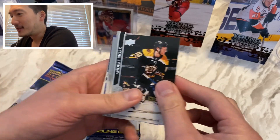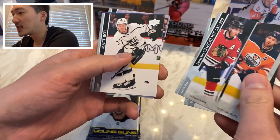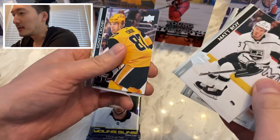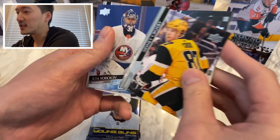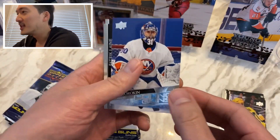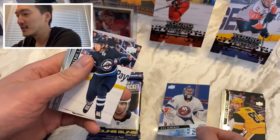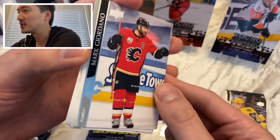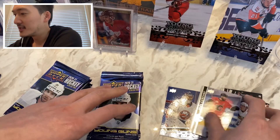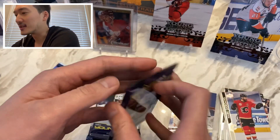Here we go — Bjork, Patrick Kane, and Leon Draisaitl checklist, Matt Roy. There's a young gun here — Sydney Crosby — oh, we got Elia Sorokin, that's a pretty good young gun to get. Patrick Laine, Cody Glass, and Mark Giordano. Alright, first young gun — next pack, let's do this.